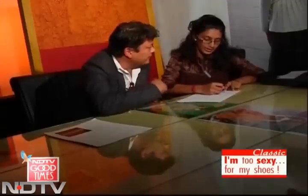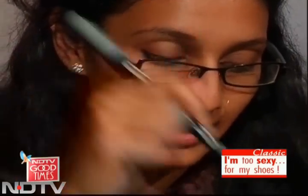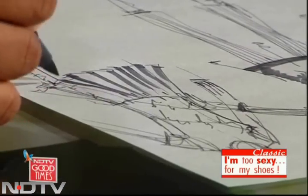The husband and wife designer duo Aparna and Norden Wongdi believe in exploring, innovating, experimenting and enjoying. Fits, finishes and quality along with textural embellishments are an important part of their sense of style.